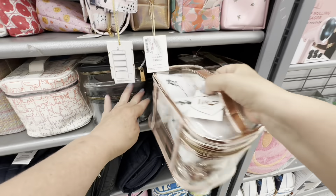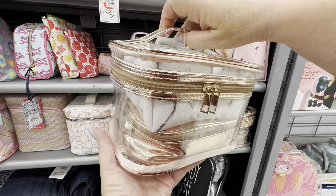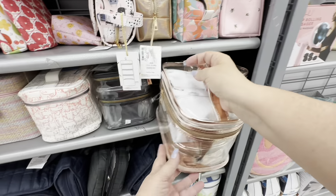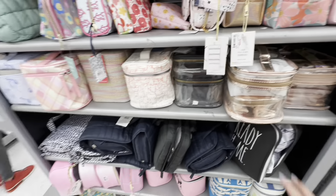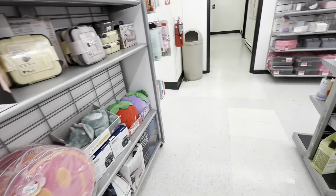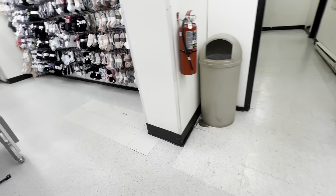And here is another makeup bag I liked — it was a compartment bag. Again, because I liked it, it had no price on it. So it's like they know if I like something, they're not going to put a price on it. Because it's priceless because I like it.